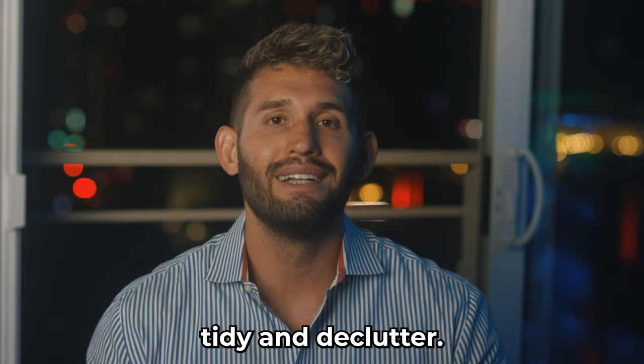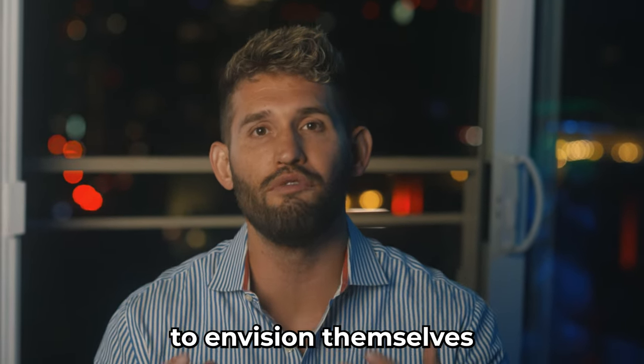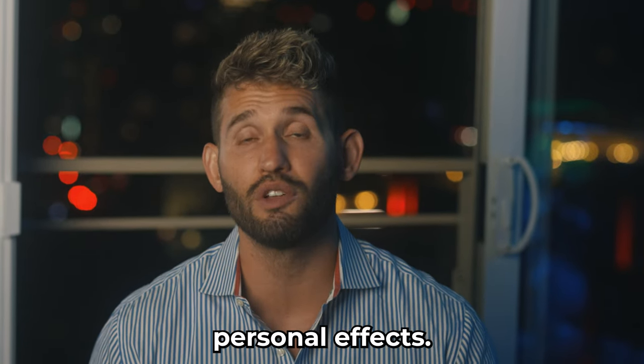Number two: tidy and declutter. You want people, when they come to visit your home, to be able to envision themselves living there and not be distracted by all of your personal effects.